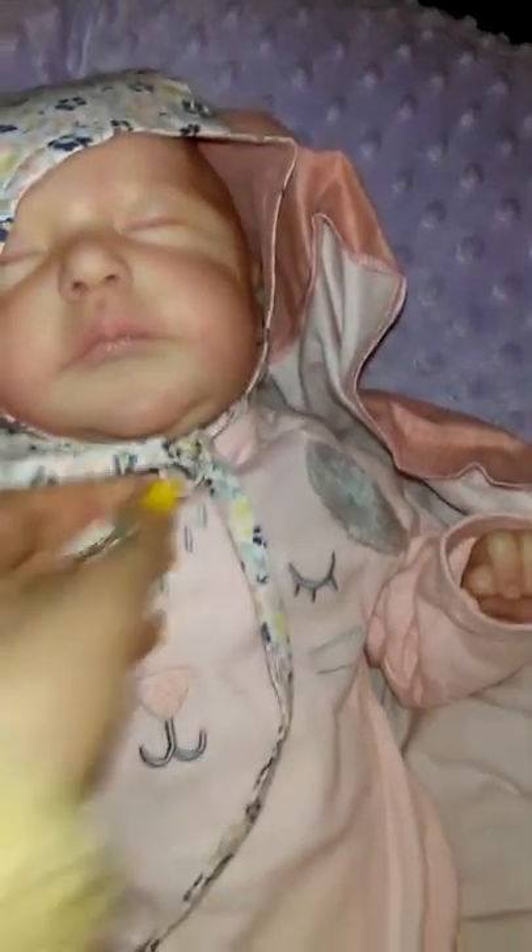Oh, look at that cute face! Oh my goodness. They're too cute. Taking her little hat off to see her hair. Too precious. Look at the double chin!